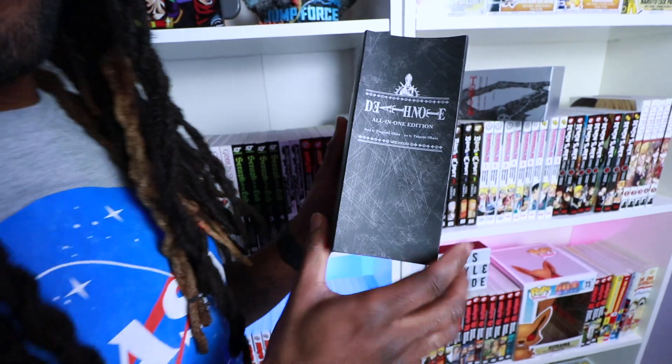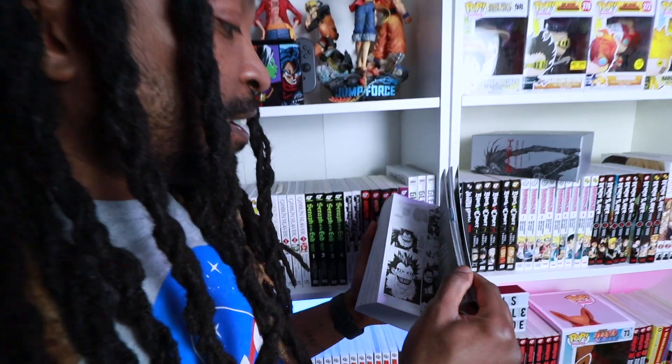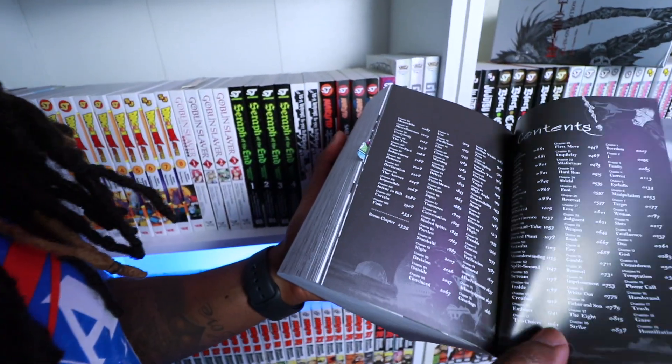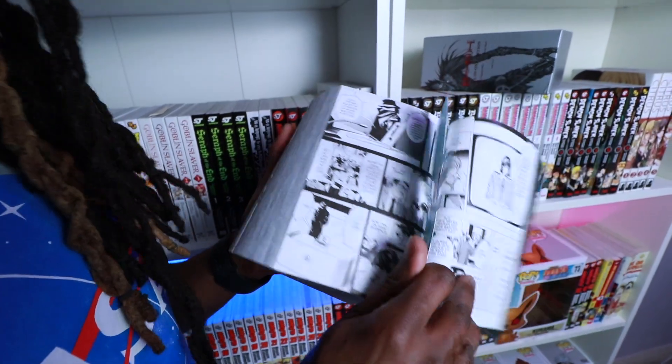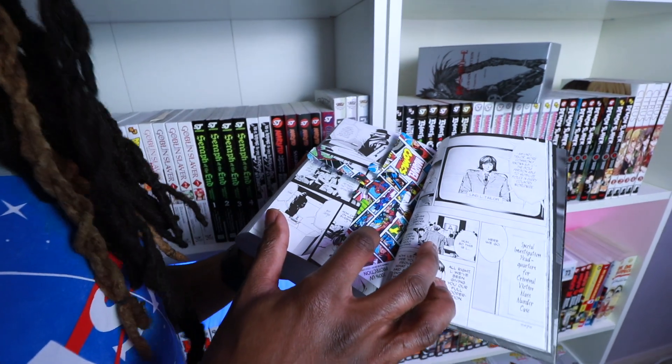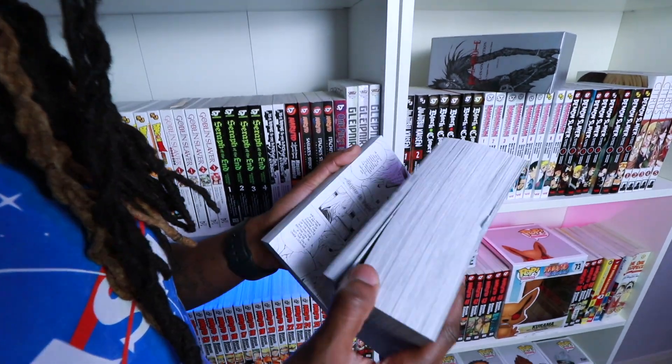Now I'll admit I was lying when I said Demon Slayer was the best on the shelf — because Death Note. The whole collection, not one, not two, the whole thing in one edition. You'd think the thick pages would be hard to read but they turn so easily. There's a bookmark in here but that's Just Chrissy — I've already finished it.